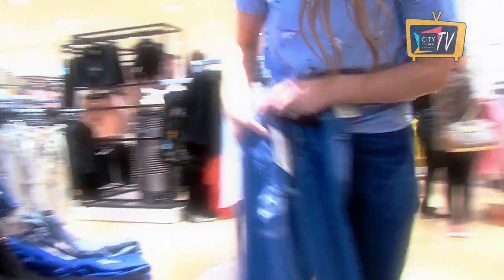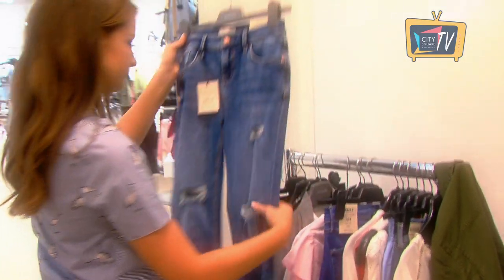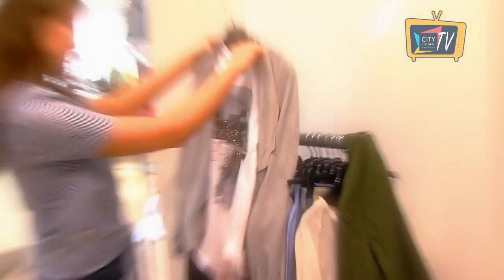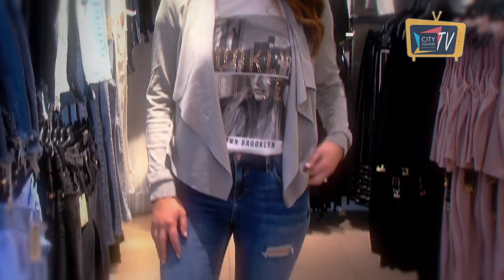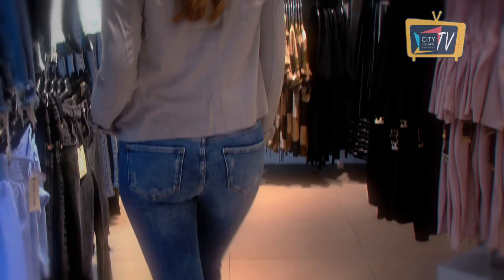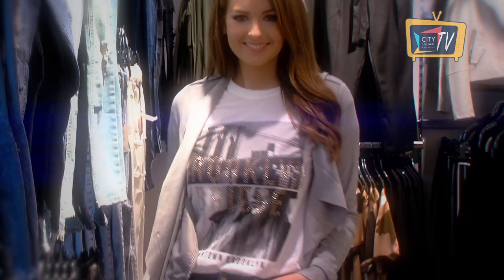Stressed denim has a worn look and a laid back casual feel so it's the perfect option for your weekend wardrobe. We've gone for an off duty look today with this pair from River Island. They are the Amelie Mid-Rise Super Skinny Jeans. They're so comfortable and look great dressed down with this slouchy t-shirt and runners all from River Island.